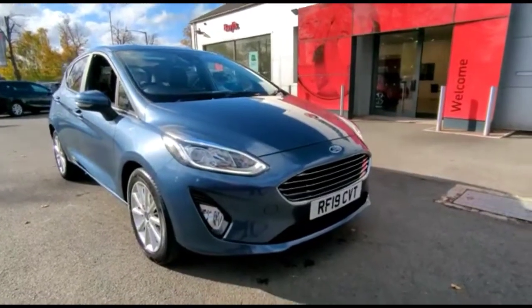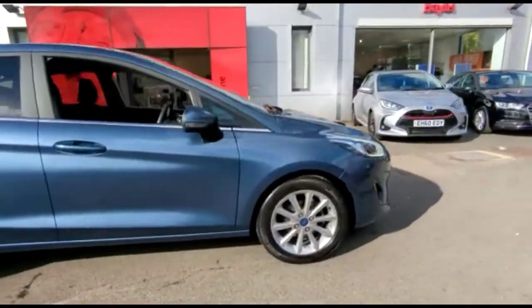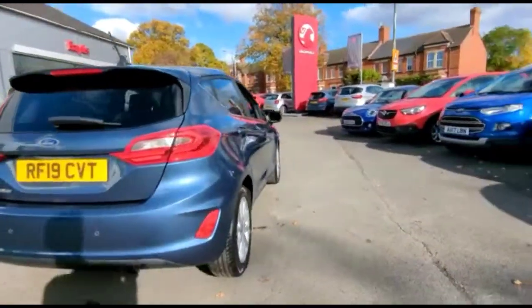Hello and welcome to Baylis Vauxhall. Today we're viewing a Ford Fiesta 1.0L Turbo Titanium. This vehicle has covered 10,600 miles and is finished in blue. It also comes with a base warranty with the option to extend it to about 36 months.